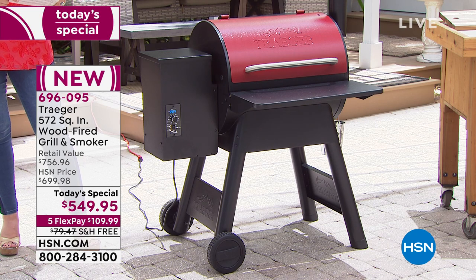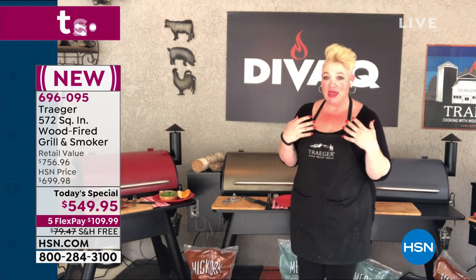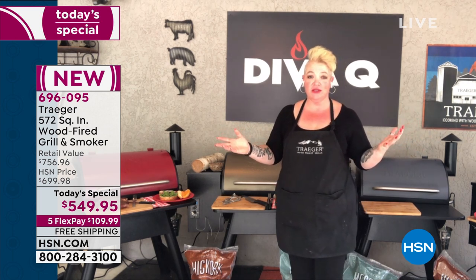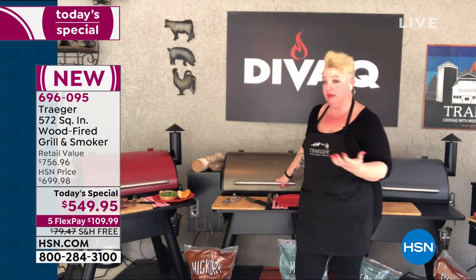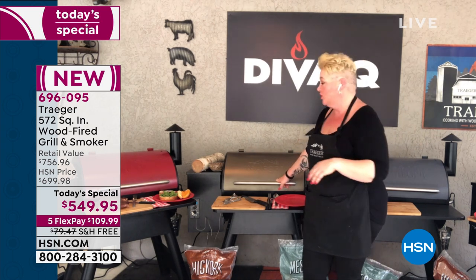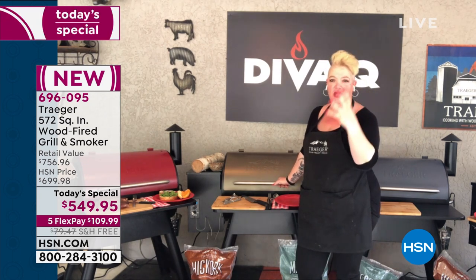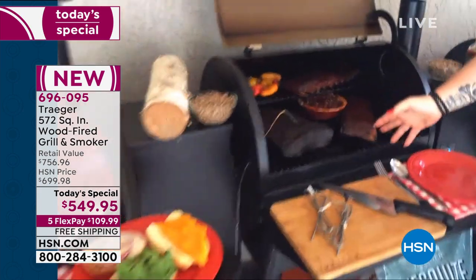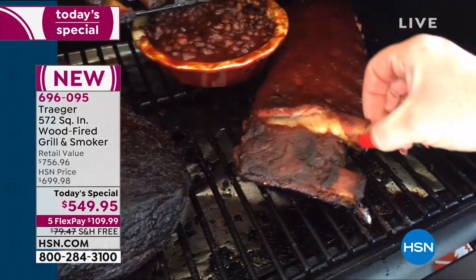Danielle has been working on Traegers for 14 years — there are YouTube videos of her in the middle of a Canadian winter working on a Traeger outside because she wanted that wood-fired flavor. Now moving into the slow roasting — the true barbecue essence — which means ribs and brisket. She pulls the bone right out of a gorgeous rack of ribs — completely fall-off-the-bone.